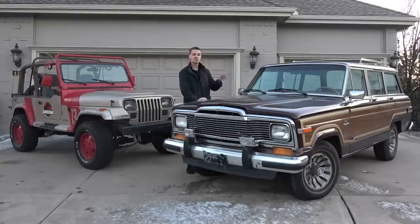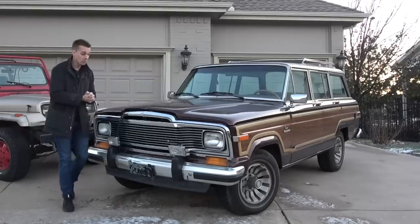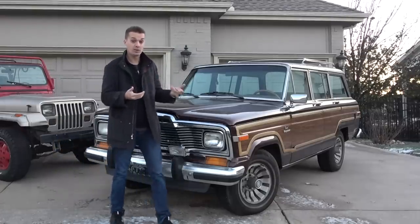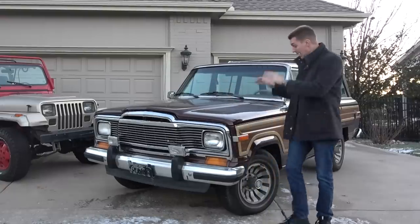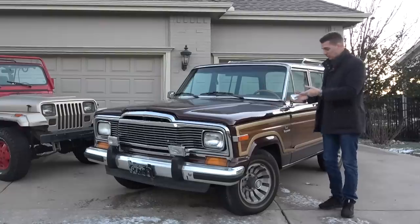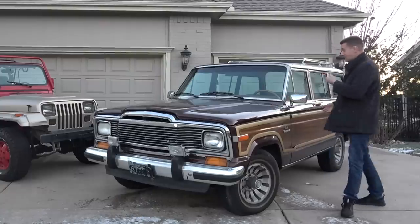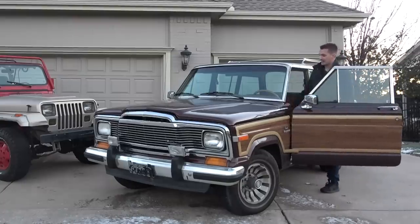My favorite is actually this 1984 Jeep Grand Wagoneer, and I personally think Chrysler was totally insane for killing these off in 1991 — or were they? My Jeep is actually the first year of the Grand Wagoneer and it was still owned by AMC at the time — it had not yet become part of Chrysler. I personally prefer these earlier versions; they're mostly the same on the outside, but all the differences are inside, and oh, is it nice.